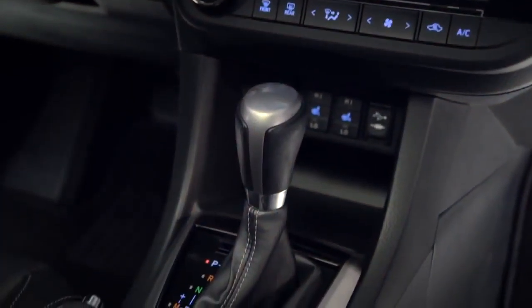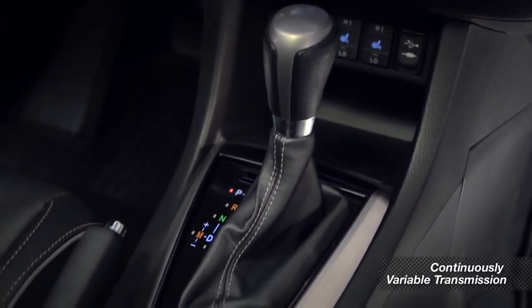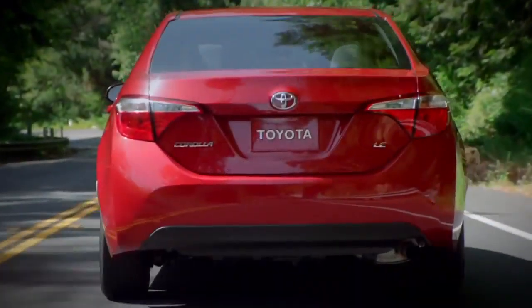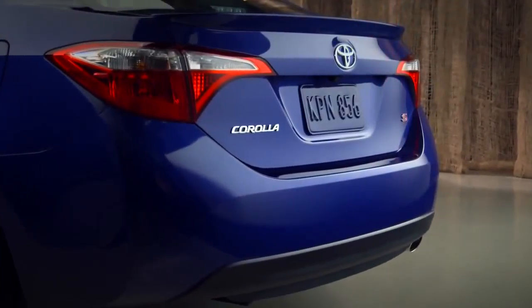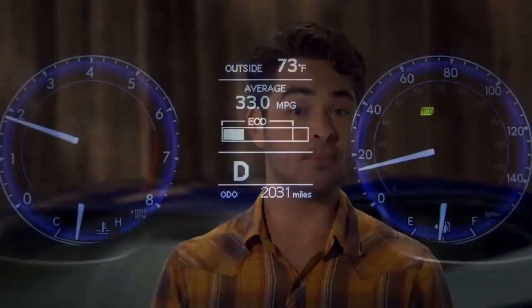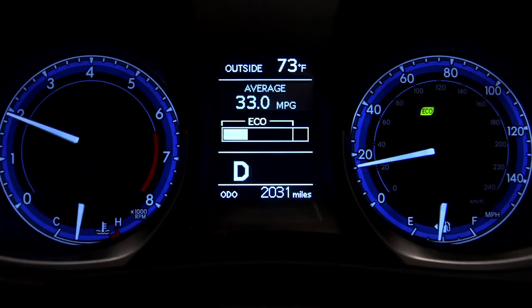If shifting isn't your thing, you can still get a four-speed automatic with intelligence. But Corolla also offers a continuously variable transmission on the LE, LE Eco, and S models. Toyota calls it the CVT-IS, and it helps with both acceleration and miles per gallon.